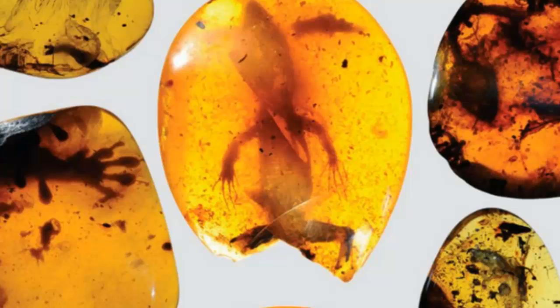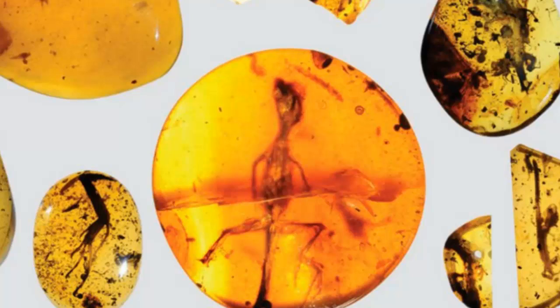To ascertain all of this information from the fossils, the team used micro-CT scanners, which allowed them to piece together the specimen inside the amber without needing to physically break it apart.